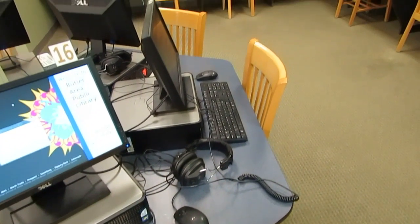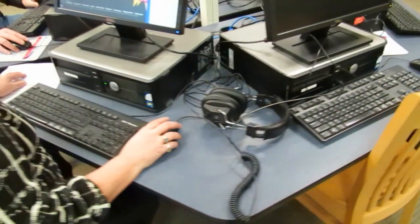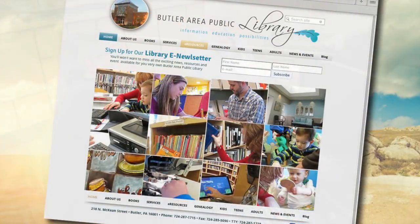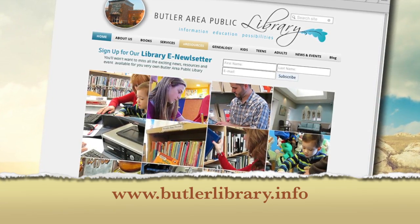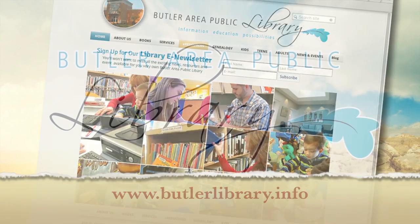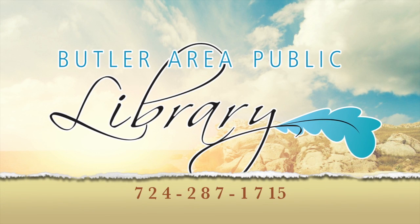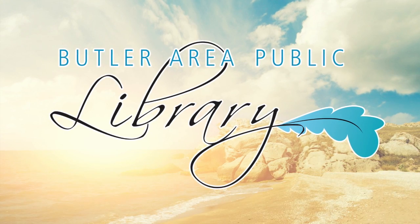We also have 18 public internet computers and visitors may use our free wi-fi. For more information, visit us online at www.butlerlibrary.info or call us at 724-287-1715. We look forward to seeing you!